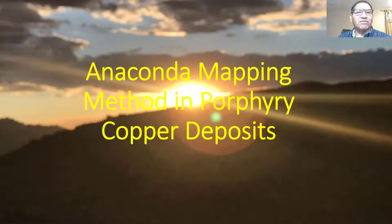Hello, this is Sebastian Moyapasa from Tucson, Arizona, United States, and this is your channel Geology, Life, and Healing. This time we're going to talk about geology and the Anaconda mapping method in porphyry copper deposits, because that's how Anaconda mapping started.